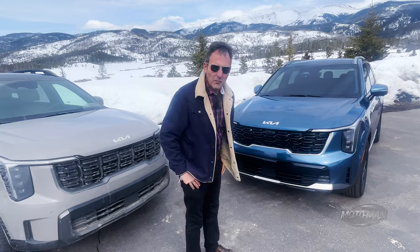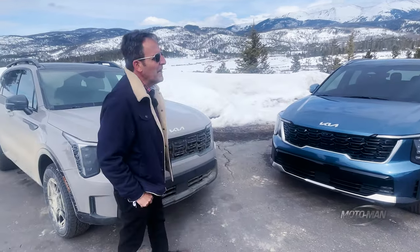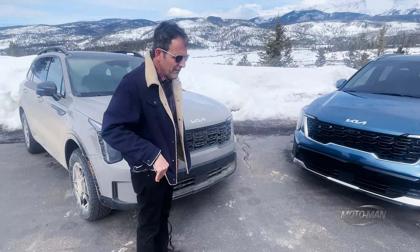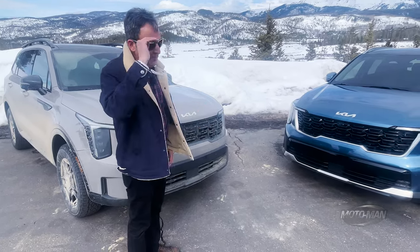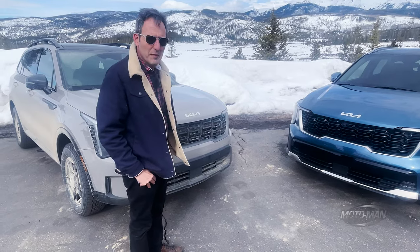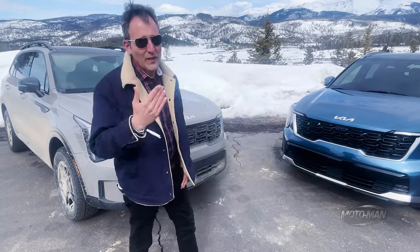Behind the scenes, I'm driving this with Nathan from TFL, and what you don't know about him is that he's a lead foot. We're driving up and down the hills basically on our way to Vail, and the fuel economy you'd think would be terrible. But believe it or not, we're doing about 26 MPG on average going at Nathan's speed.